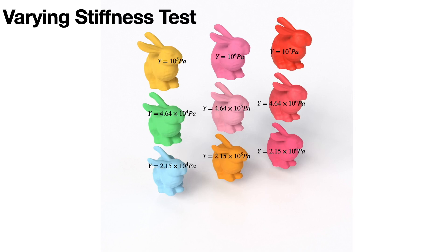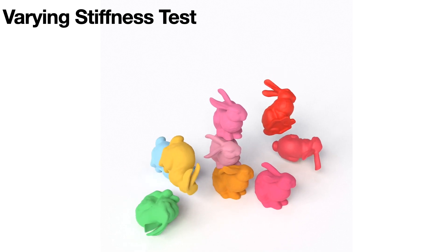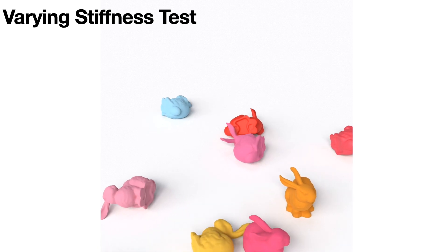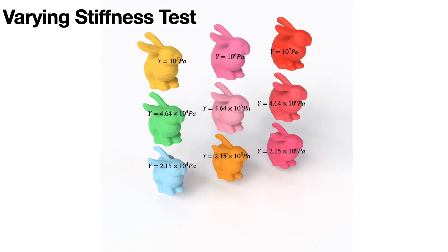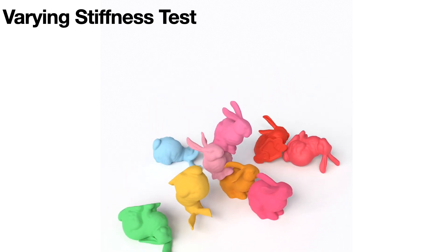To assess adaptability to material variations, we assigned distinct Young's modulus values to each bunny model. Even under these heterogeneous conditions, our method maintained good performance, delivering an approximate 3 times speed-up in PCG time cost.